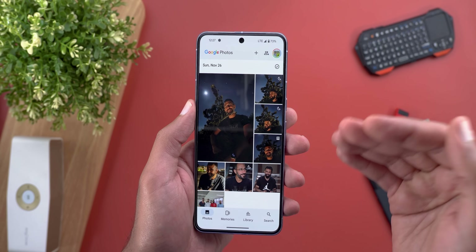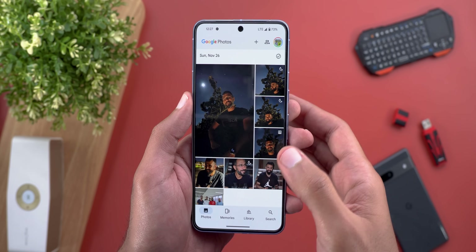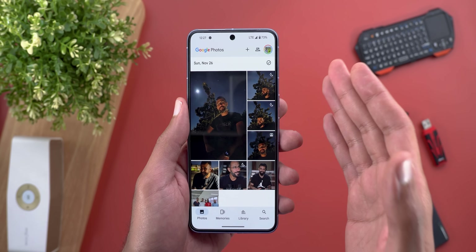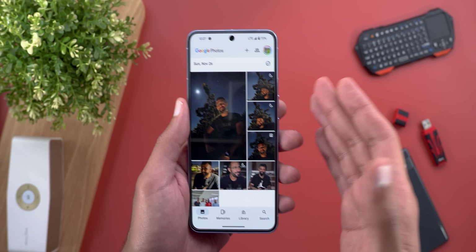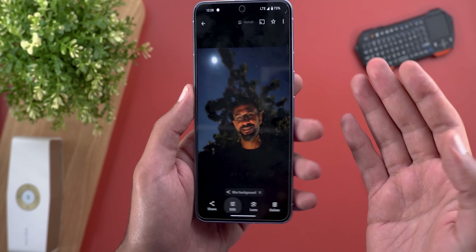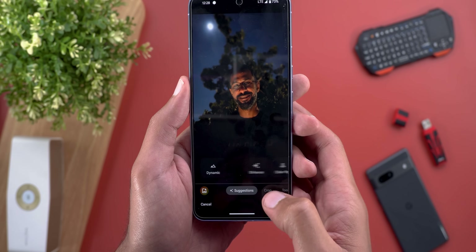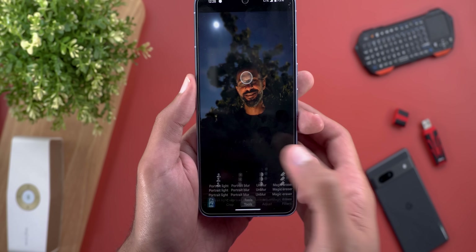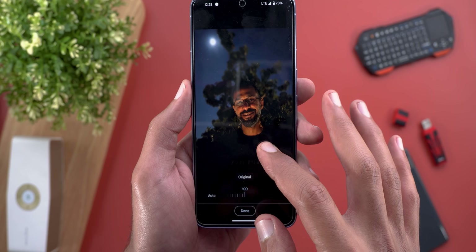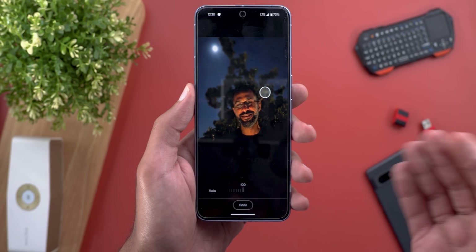Google also talked about an improvement to the Portrait Light feature — they are currently using a newer AI model that better enhances the lighting conditions in your photo. This improvement is coming to Pixel 6 models and later, in addition to the Pixel Tablet and Pixel Fold. Here's one of my portrait photos where my face is dark and the lighting condition is not great. Let's go to Tools, then Portrait Light — here's the result. I'm not sure if this is the improved version, but if I find anything new I will let you know in my follow-up video.